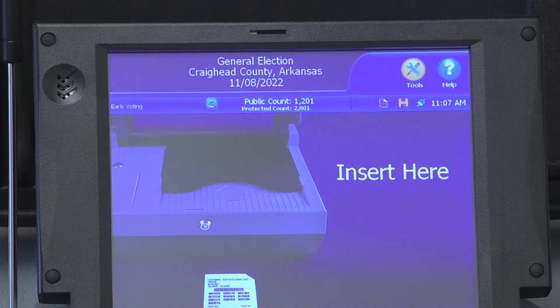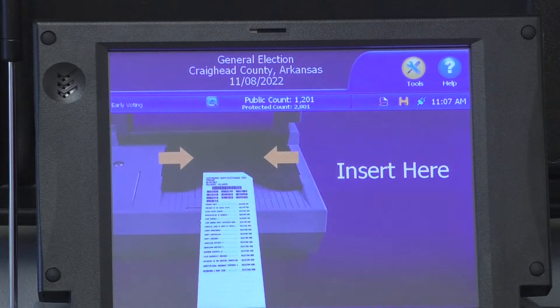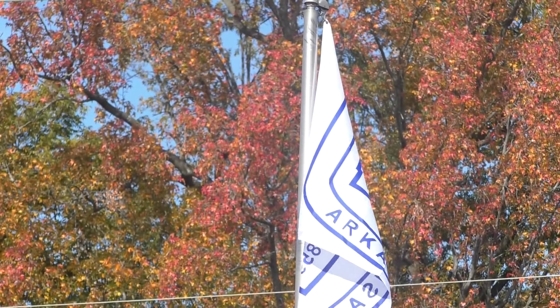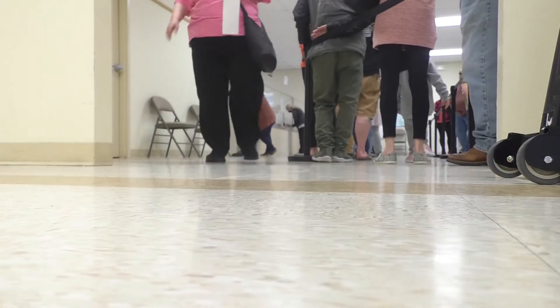There will be 15 polling sites in Craighead County. You can go to any location in Jonesboro or in the county. So even if you're in the city, you can vote in the county, and if you're in the county, you can vote in the city. Now you can only vote in the county you are registered in.